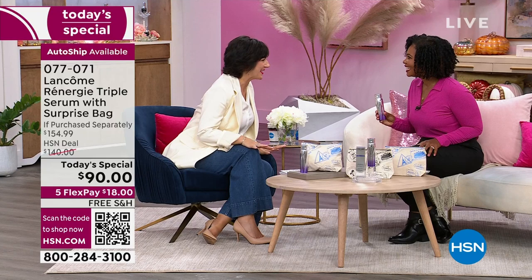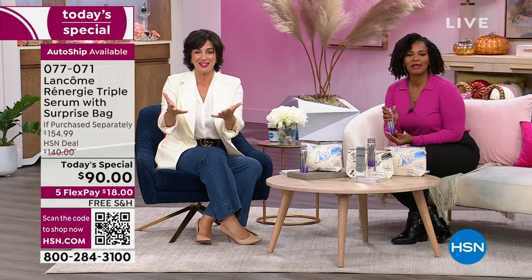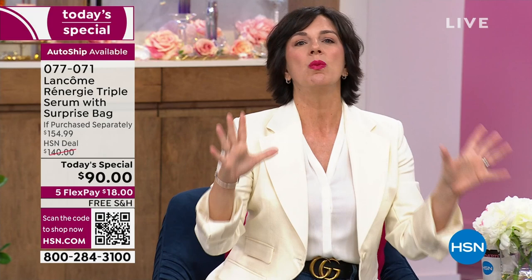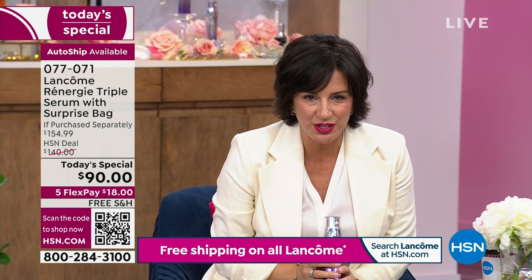First of all, you look stunning in this pink — it's magnificent on you. It's so good to see you. I'm so glad that we could bring this to you, our favorite customers at HSN. This is Rennergy, recognized as the number one anti-aging family of skincare products in the luxury market, not just here in the United States but around the world. And this is the first time ever we're doing a Rennergy Triple Serum — it's the latest innovation in the Rennergy family.